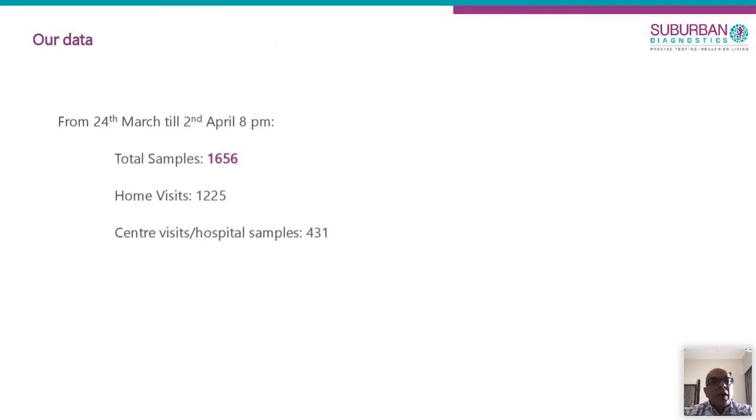As of last night, we have done close to 1700 test collections, of which about three-quarters are home visits and the rest are center and hospital visits. All our data has to be shared with local authorities — MCGM and ICMR — who will collate data from all labs. All I can share is that initially when we started, the positivity rate was very high, but as time has progressed, I'm happy to say the positivity rate has come down. I think the lockdown enforced by the government and supported by the public is actually helping contain the virus.